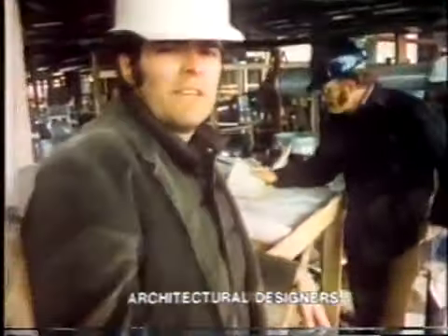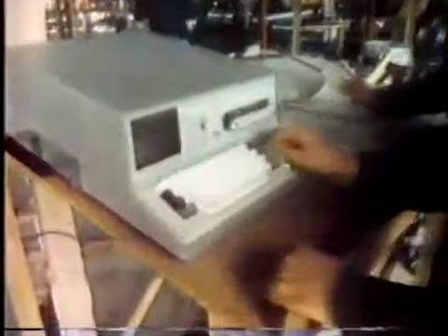Bad weather, late deliveries, construction delays of all kinds — how is it going to affect our schedule? Now we can find that out fast.